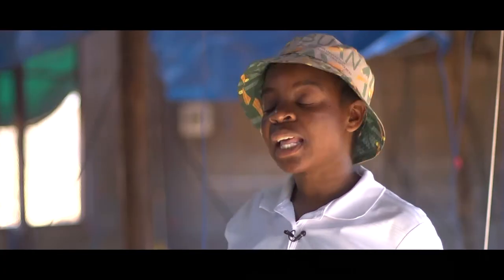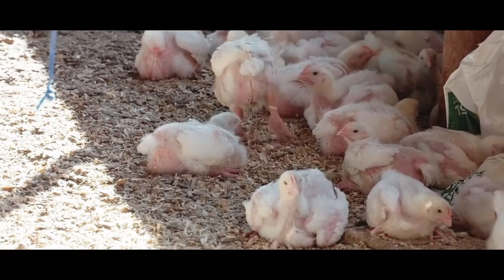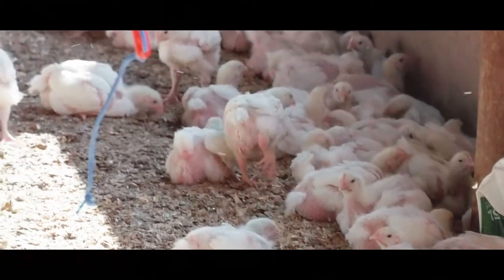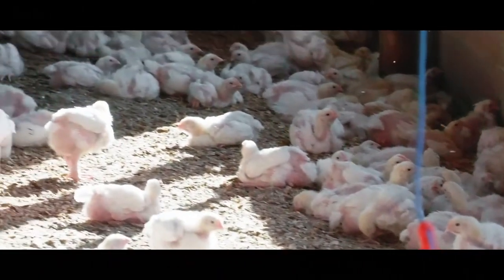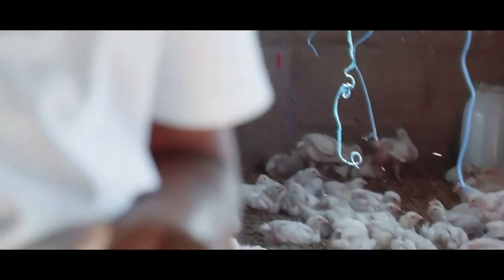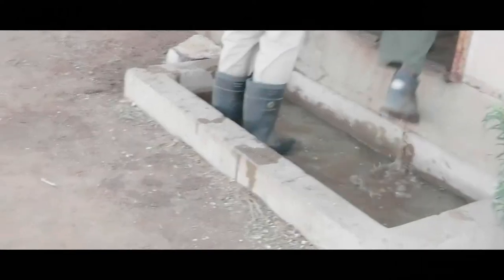We also vaccinate our chicks against Newcastle, Gumboro, and infectious bronchitis. We also have biosecurity measures — we use a foot bath where you dip your shoes before you can enter the house. This is used to prevent certain diseases that can be transmitted by humans into the flock.